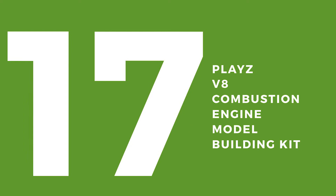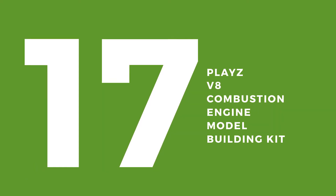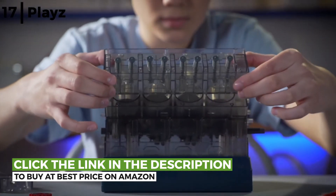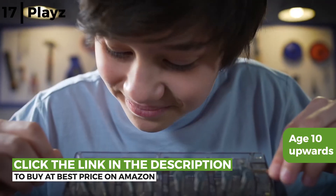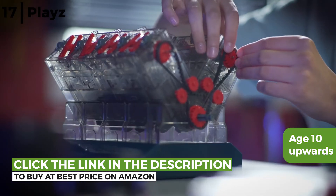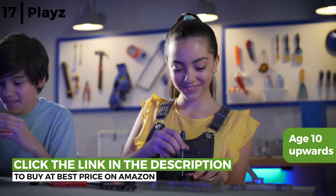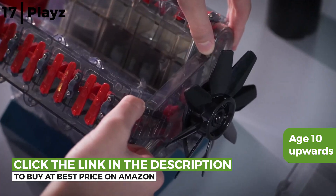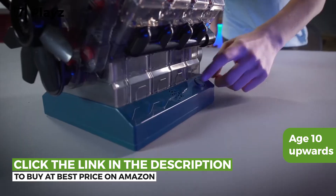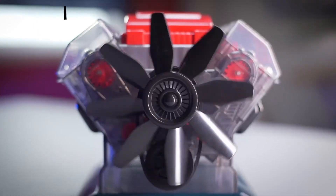The next fun STEM kit is the Playz V8 Combustion Engine Model Building Kit. This realistic V8 combustion engine is the perfect gift for budding mechanical engineers and is ideal from age 10 upwards. It is built from 140 precision parts that fit together to build a comprehensive, kid-friendly working model 8-cylinder engine. It's a fun project that includes cranks, pulleys, belts, valves, and an engine fan that turns with real engine sounds.